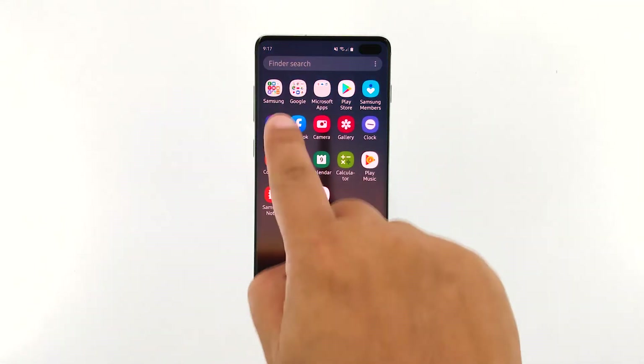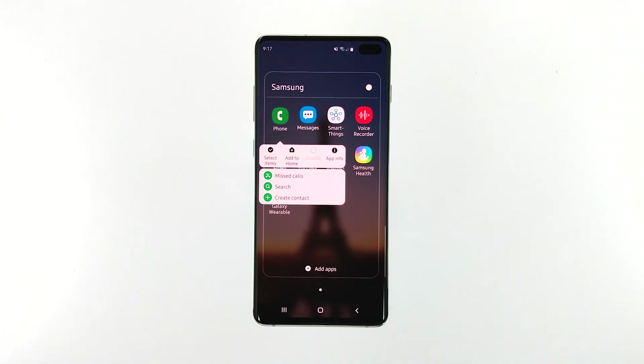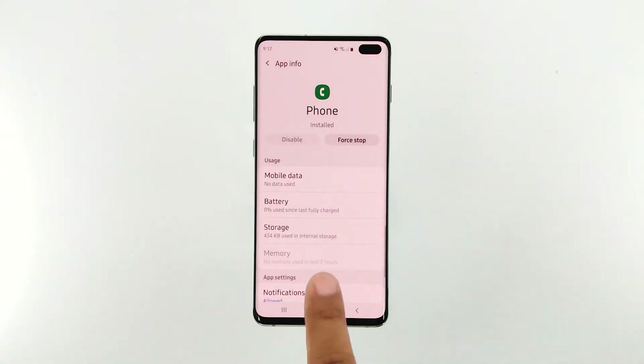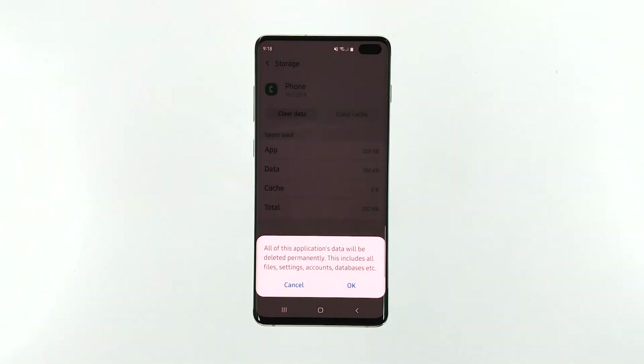Here's how: go to the screen where the app icon is located. Tap and hold on the phone icon until options show. Tap app info. Touch storage. Tap clear cache. Then tap clear data and touch OK to confirm.